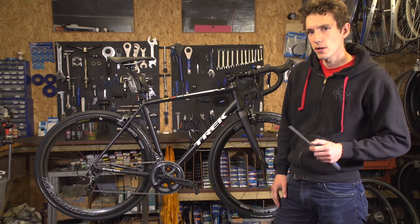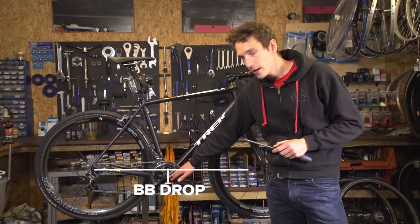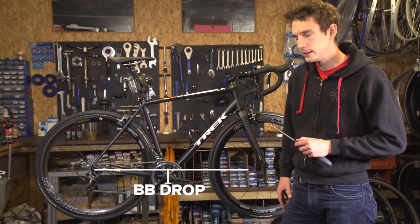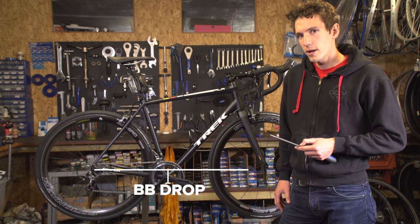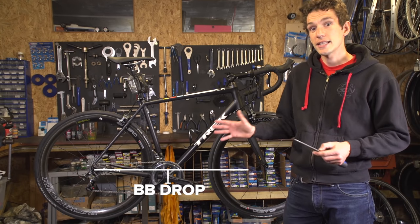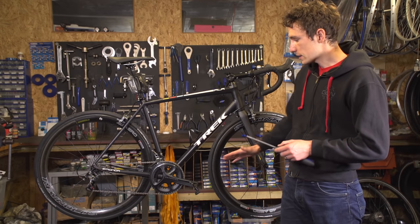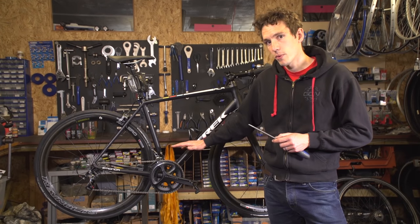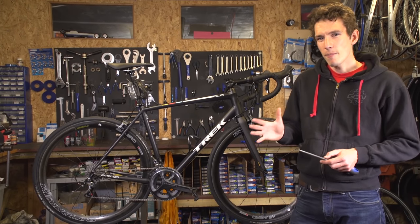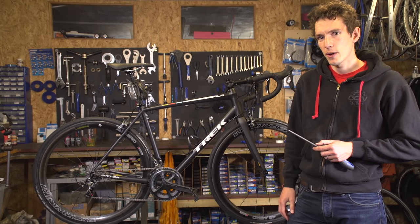Bottom bracket drop will also tell you a lot about how your bike handles. It refers to the distance your bottom bracket axle sits below your wheel axles — effectively how low you sit on the bike. A bike with a big bottom bracket drop tends to corner really well, responds quickly to changes in direction, and is easier to lean, because you have a lower centre of mass. Conversely, a bike with less bottom bracket drop will feel more stable at slower speeds and in a straight line, but be a little reluctant to corner, requiring more steering input.